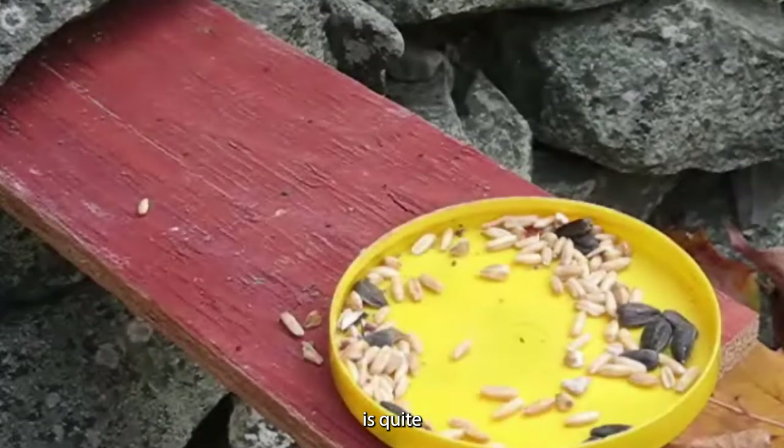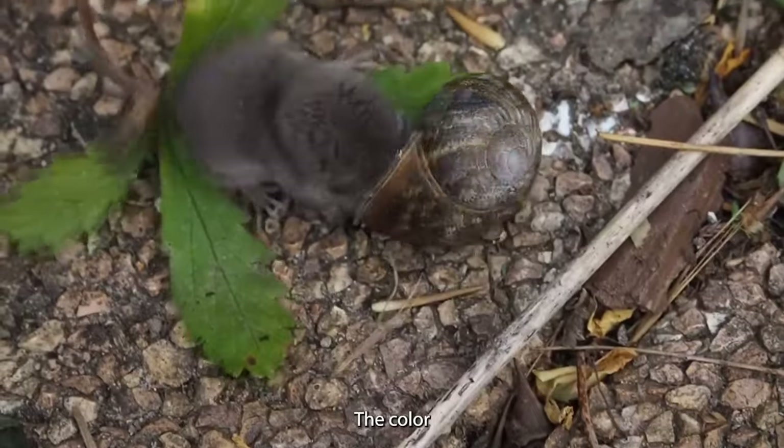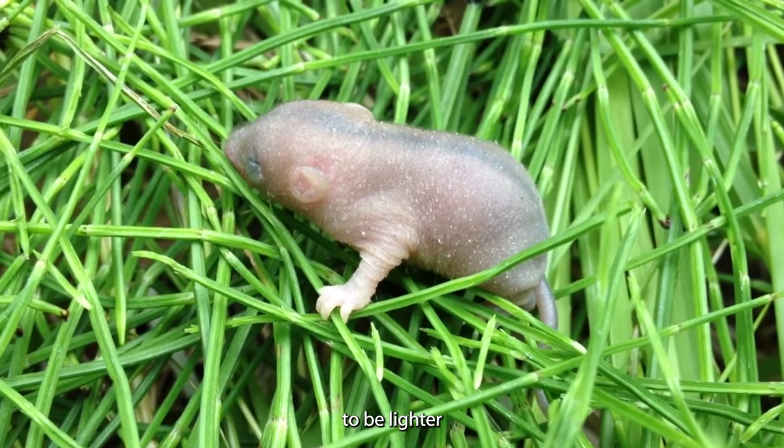As for their appearance, their fur is quite distinctive. It's thick and feels velvety to the touch. The color can vary, with options like black, brownish-black, or silvery-gray on their back, while their belly fur tends to be lighter and grayer.